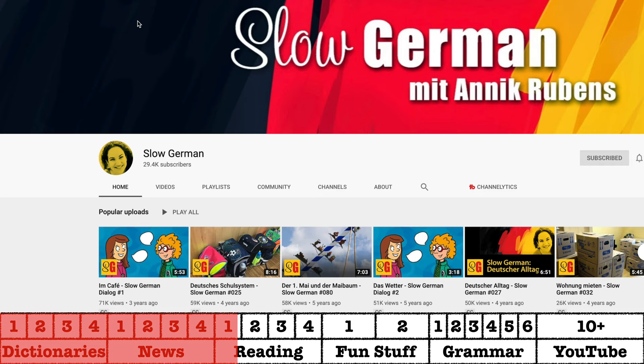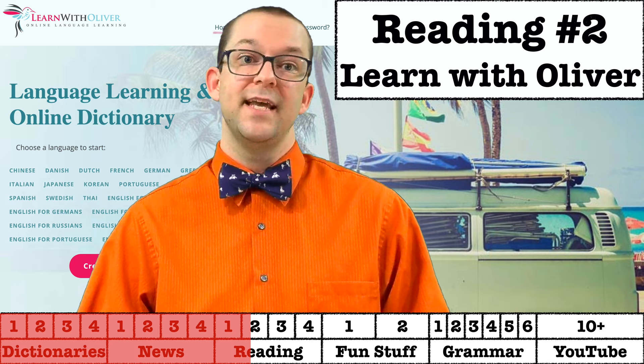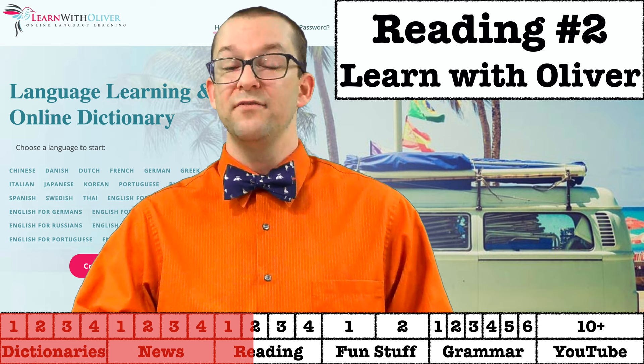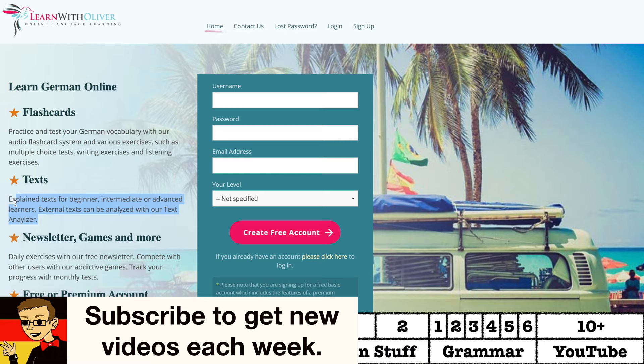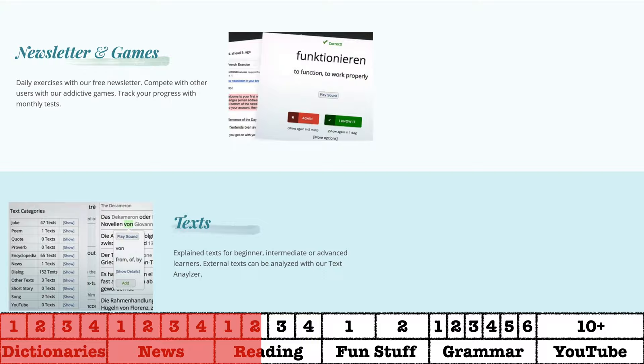Learn with Oliver is another fantastic website. There is a bunch more stuff on there than just reading text, but what I really like is that you can take normal text from anywhere around the web, use their text analyzer, and use whatever text it is to learn German. You can choose from a variety of texts already loaded into the site, or have it analyze an external text. It then populates a list of vocabulary that you don't know from the article and turns them into flashcards for use with their vocabulary practice tools. If you want a full review of this site, you can find that linked in the description.